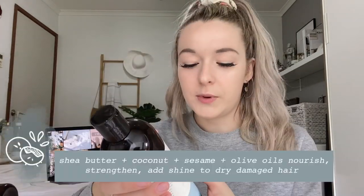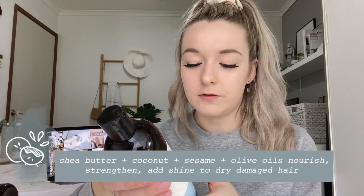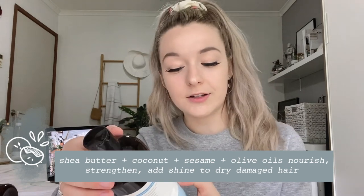This is almost empty — the hydrating conditioner. I don't use this as much anymore because I have blonde hair now; in my early videos I had brown ombré hair and I was using this constantly — it made my hair feel amazing. But now that I've got blonde hair I need to use purple shampoo so I don't use this as often. It has sheer butter, coconut, sesame, and olive oils to nourish, strengthen, and add shine to dry damaged hair. When I was using it my hair constantly smelled like coconut and lime, which was amazing.